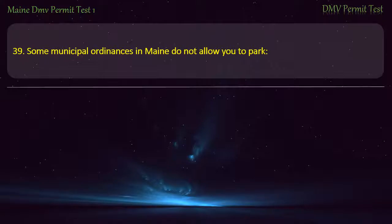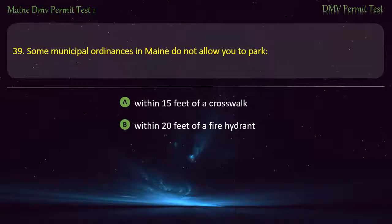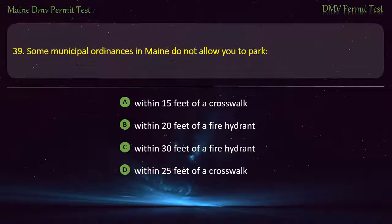Question 39. Some municipal ordinances in Maine do not allow you to park: Within 15 feet of a crosswalk. Within 20 feet of a fire hydrant. Within 30 feet of a fire hydrant. Within 25 feet of a crosswalk. Answer: Within 15 feet of a crosswalk.